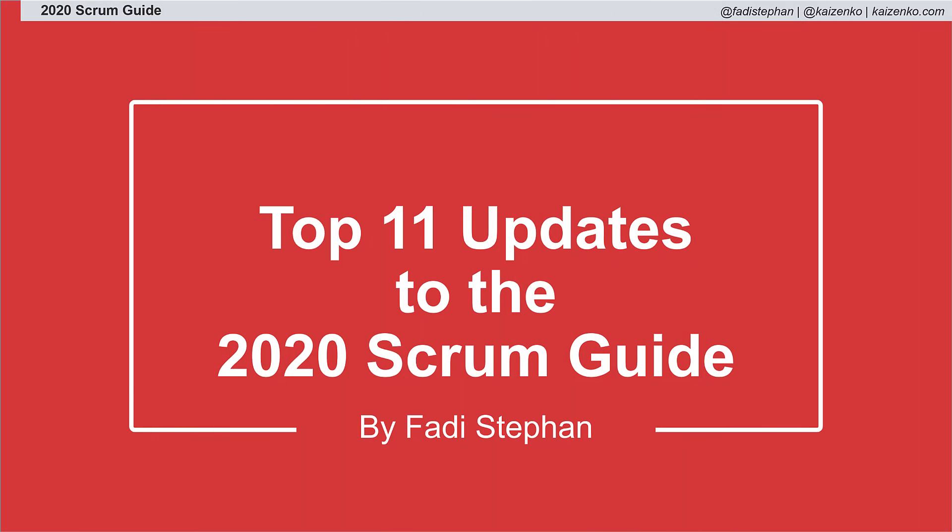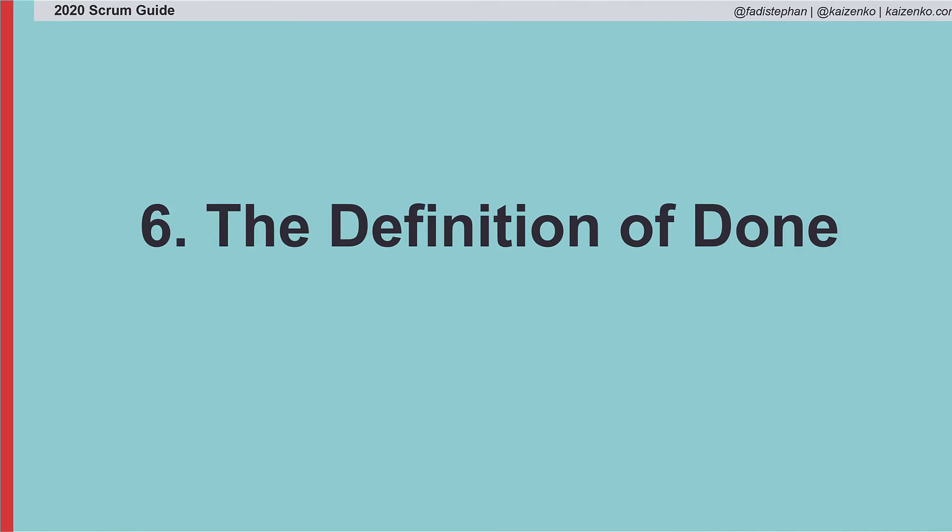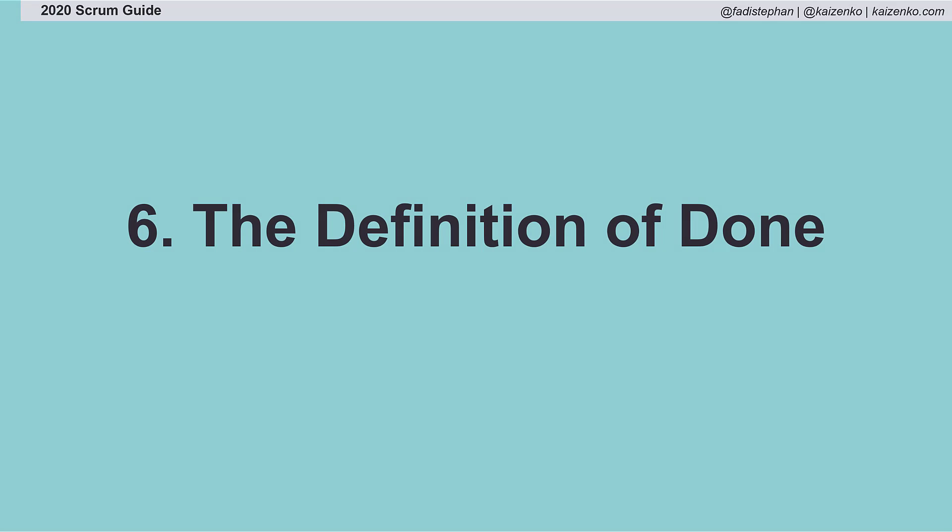Welcome back to this series on the top 11 updates to the 2020 Scrum Guide. Next up is the Definition of Done. Like the sprint goal, the Definition of Done is nothing new; however, many teams fail to create and improve on their Definition of Done. The 2020 Scrum Guide elevates and emphasizes the need for a Definition of Done.